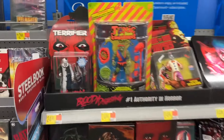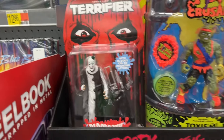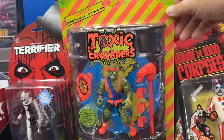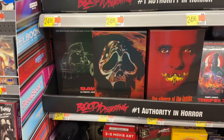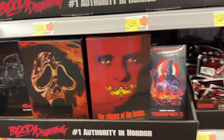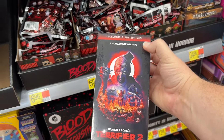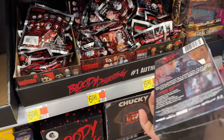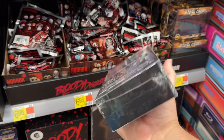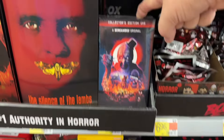This is the horror section right here — got the Terrifier, Bloodbath, Art the Clown. There's Toxie, Captain Spaulding. There's all the new NECA figures: Jigsaw, Ghostface, and Hannibal Lecter. Got this thing — Collector's Edition VHS. Evidently this thing is very highly sought after.